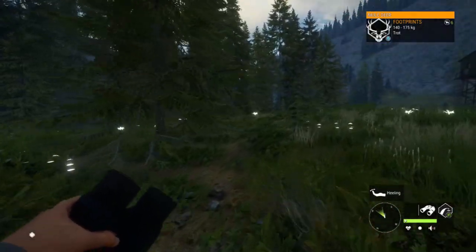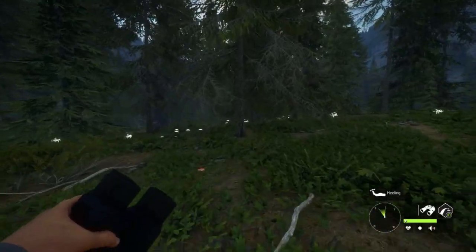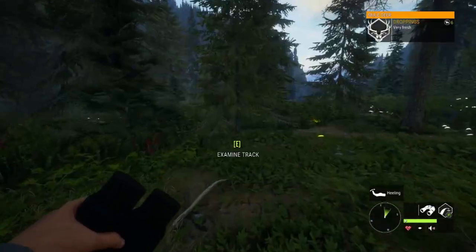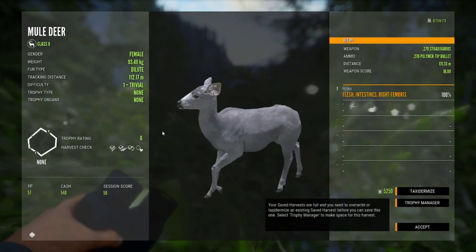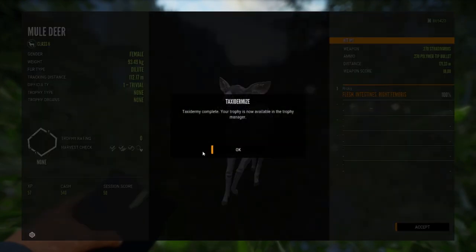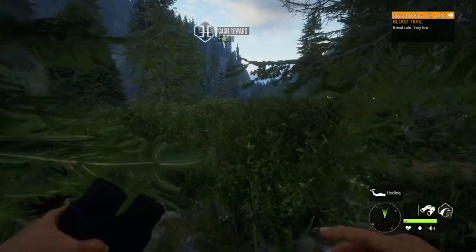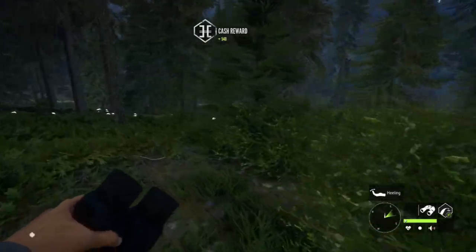I'm starting to think I got the render distance glitch again — that's so annoying. Here's more blood so hopefully it continues. Thank goodness, at least one of them didn't disappear. One of them did, but the other didn't, and it was actually our dilute. I'll taxidermize her — we're not gonna mount her or anything, but just in case there are any cool multi-mounts in the future to use her with, we'll have her saved.